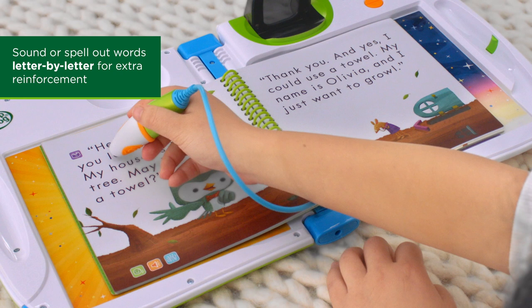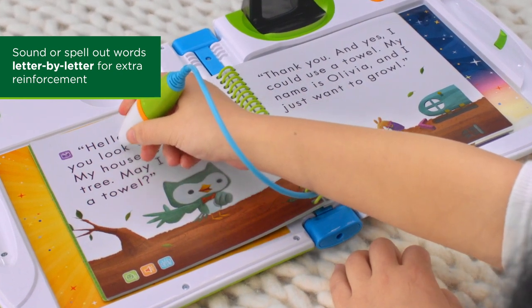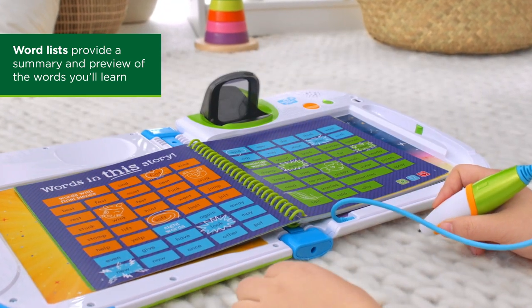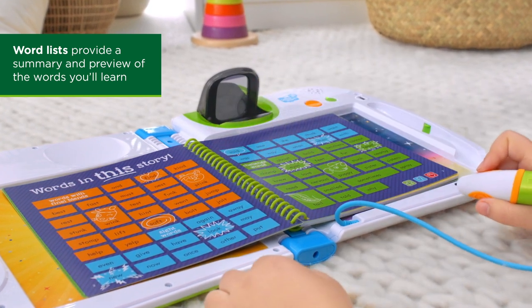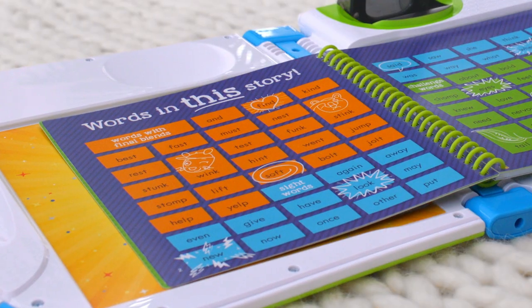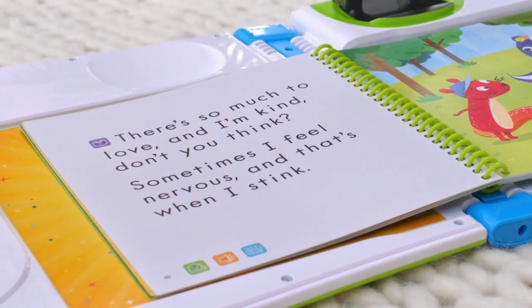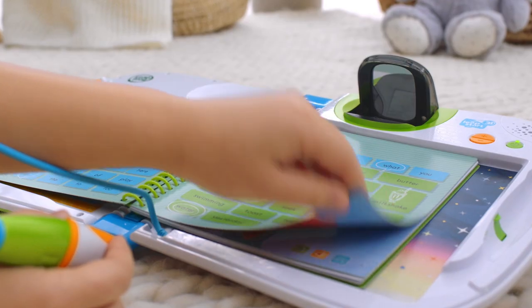Sound it out — L-U-K. Play the words in this story spread to get familiar with the words and sounds you'll find in the story. "Stink. P-U. Stink is a word with the final blend -unk. Can you find the word stink on page 10?" Stink. You found it!